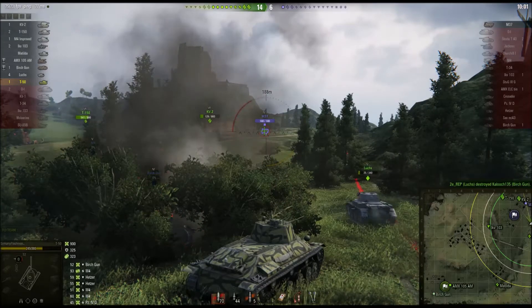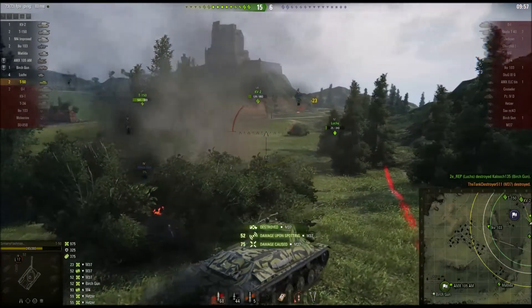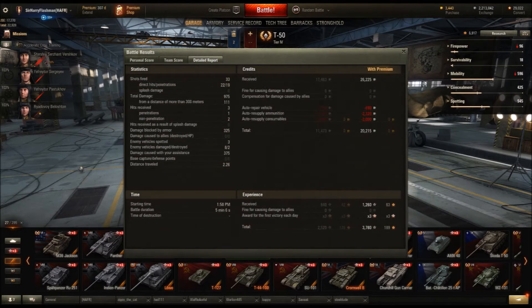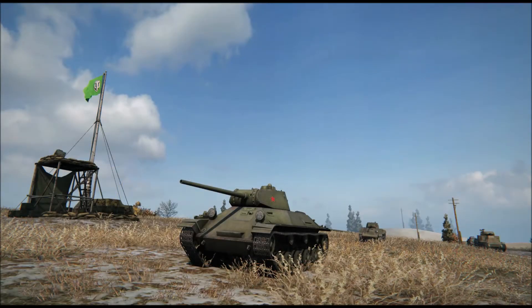I'm at 37 HP - can I get him? One more shot... and bang, there we go. Got to get that Arty kill in at the end. Ace Tanker again, Confederate - managed to damage a whole lot of tanks. 975 damage, 840 XP, 33 shots fired, 22 hit, only 19 penned. But I was pretty happy with that and got a decent amount of spotting damage as well.